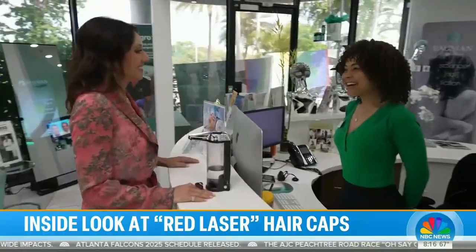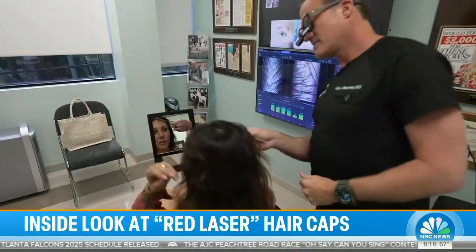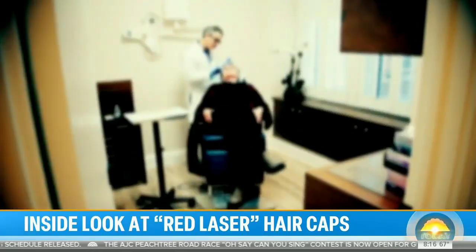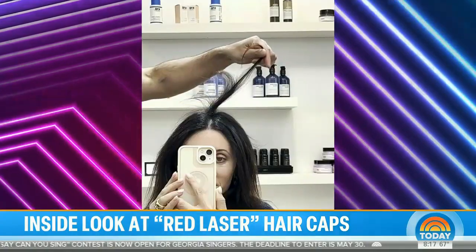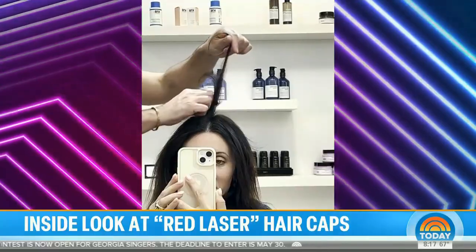Wanting to stimulate even more growth, Amber returned to Dr. Bauman for PRP — a procedure where he drew her blood, spun out the platelets, and re-injected them into her scalp. Three months later at the hairstylist, while blow-drying, her stylist said, 'Yes, you have hair growth, girlfriend!' Amber whipped out her camera to record it, and her jaw dropped — she couldn't believe the results.